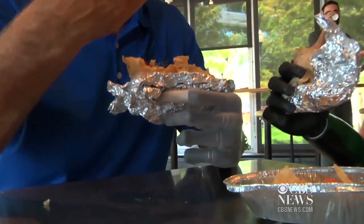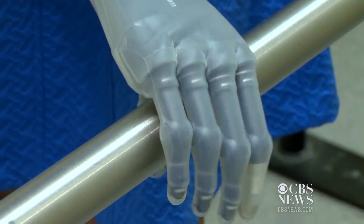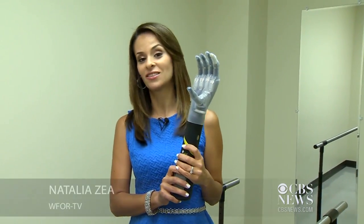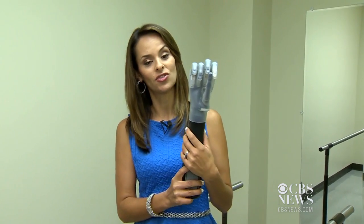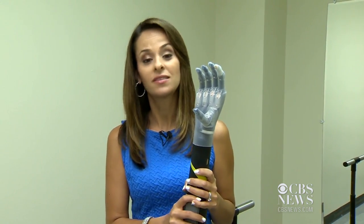She cannot wait to learn about all the other things she's going to be capable of doing. Whether using it to grip or anything else, this latest i-limb quantum technology doesn't come cheap. Klein says a unit like this, including the socket which controls it, costs about $90,000, and many insurance companies do not cover it. Natal Gazea, CBS4 News.